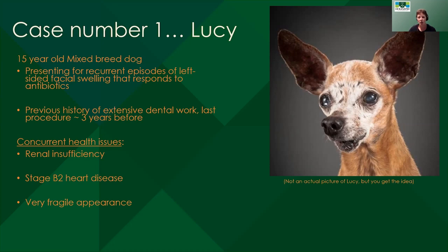The first case we're going to talk about tonight is Lucy. This is not an actual picture of Lucy, but when I describe this dog I think we're all going to get an image in our head of exactly what this dog looks like. Lucy was a 15-year-old mixed breed dog presenting for recurrent episodes of left-sided facial swelling. It got better with antibiotics and then would come back. She had a history of extensive dental work, and her last procedure had been about three years before. This sweet dog was adopted by new owners after her previous owner passed away, so there were gaps in Lucy's history.